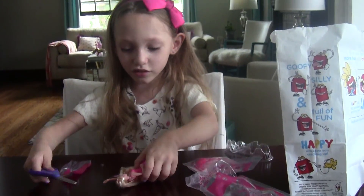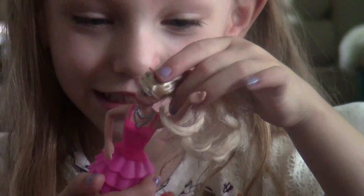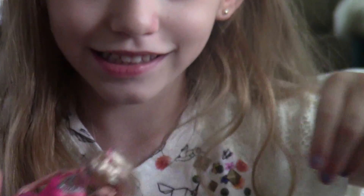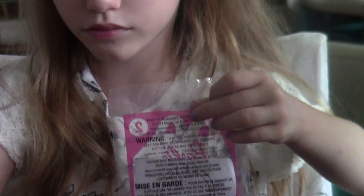But first let's show you a close-up. Here we go, and here's the back. You see her soft hair. Now we'll do the next one.